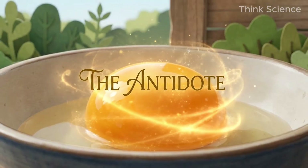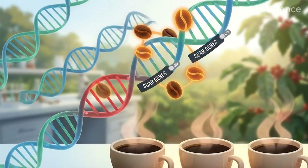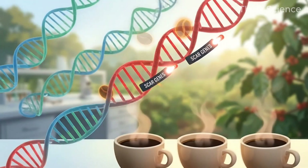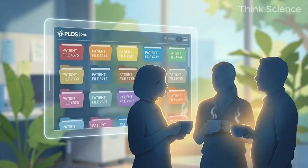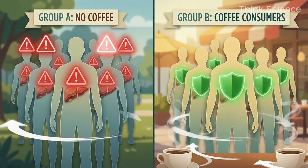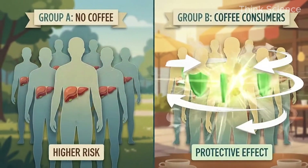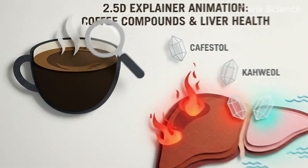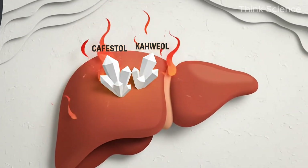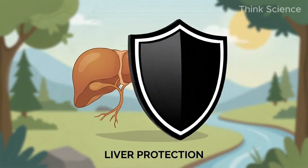Protocol 2: The Black Nectar — coffee. Your liver loves bitter, and specifically, it loves coffee. A meta-analysis published in PLOS ONE involving thousands of participants showed that coffee drinkers have a significantly lower risk of liver fibrosis and cirrhosis. Why? Coffee contains cafestol and kaweol, two compounds that dampen liver inflammation and downregulate the genes that create scar tissue. Drink two to three cups of black coffee a day — it is the cheapest, most effective liver shield we have.